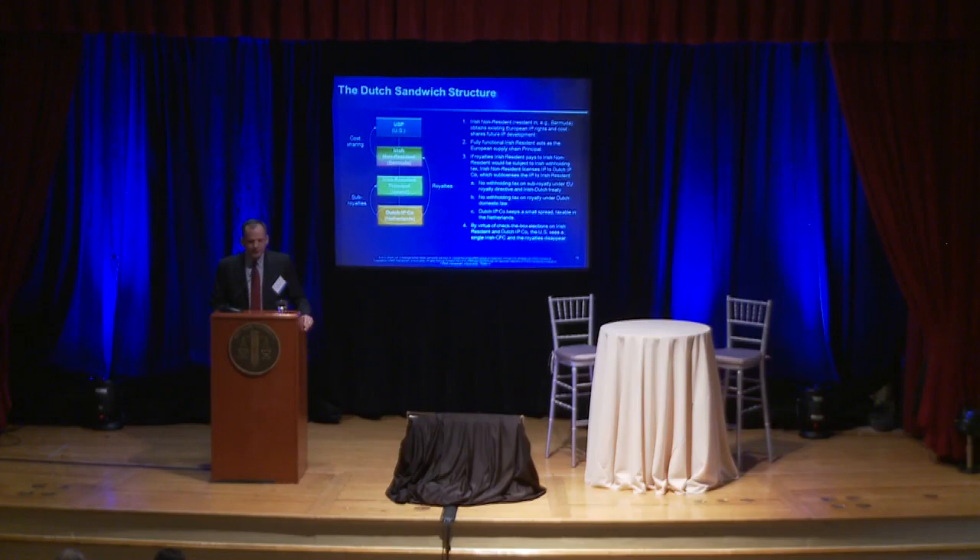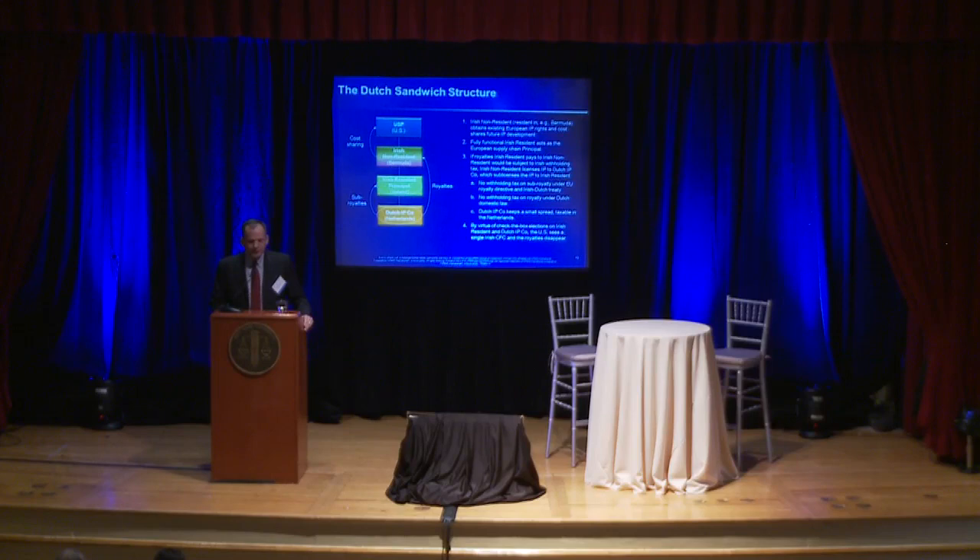More recently, we've come up with structures based on cost sharing. Fewer companies find themselves in an excess foreign tax credit position — it would be much better to get the IP-related income into a lower-taxed environment. It makes more sense to split the development risk between the United States and the foreign participant, have the foreign participant own the foreign rights, and earn the benefits that accrue from having funded the IP. Here's where some of the fun comes in. I've started with the Dutch sandwich structure just because it has a funny name — people who aren't in the tax world look at it and ask what it is.